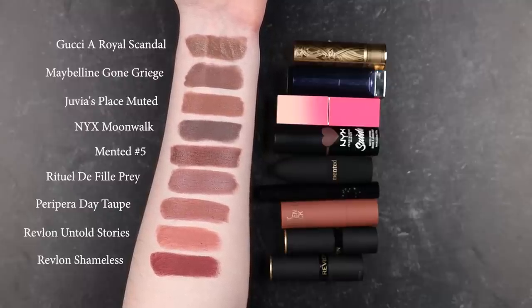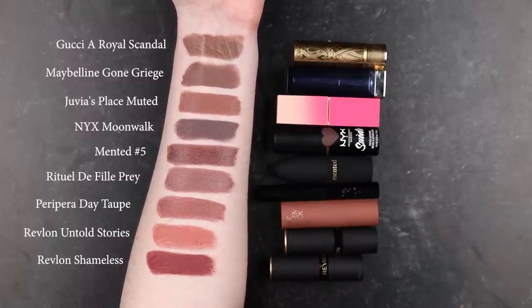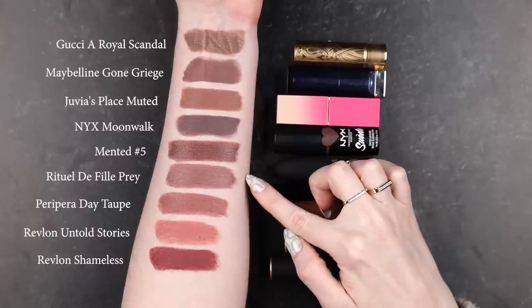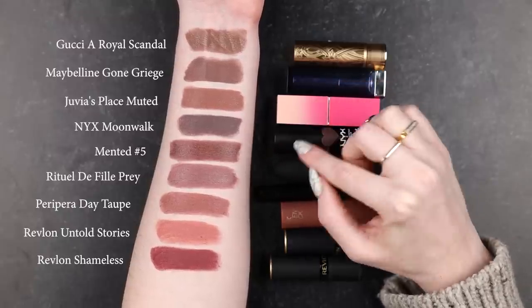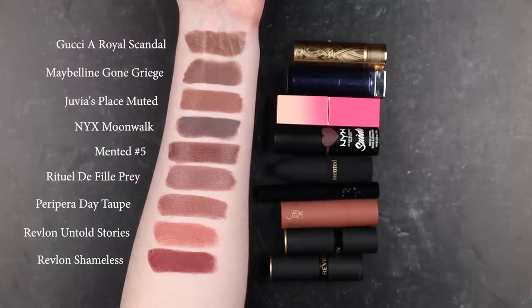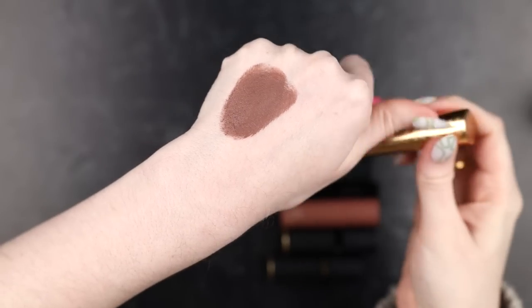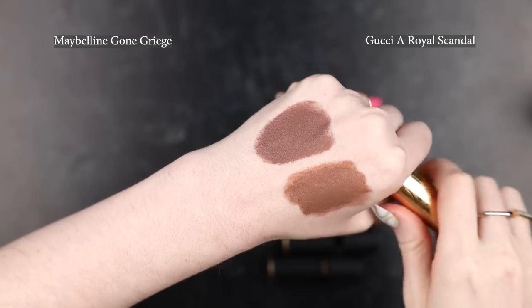With all the hopefuls swatched, I feel like Royal Scandal is still definitively the closest. There are good options depending on your undertone and skin tone — maybe Rituel de Fille Prey is your Gone Greige, or NYX Moonwalk, or even Mented. But I think the best chance at replicating it is to mix Rituel de Fille Prey with A Royal Scandal. I'm going to do that on the back of my hand right now and see how close I can get.